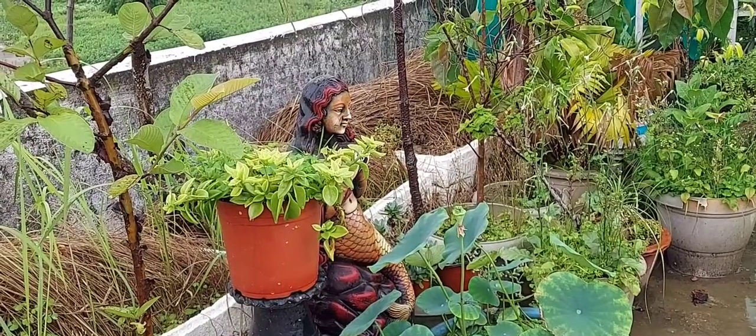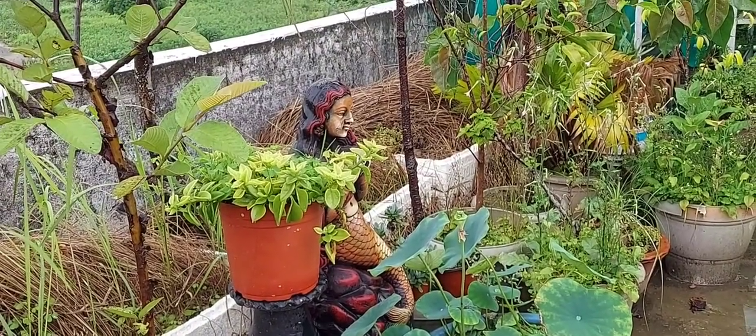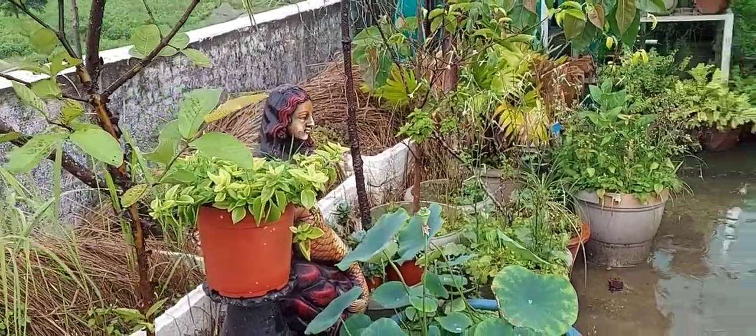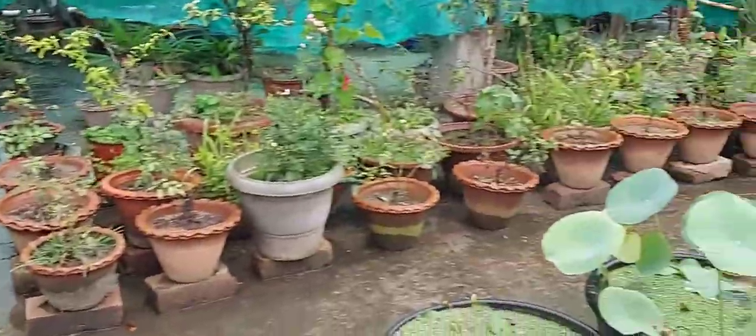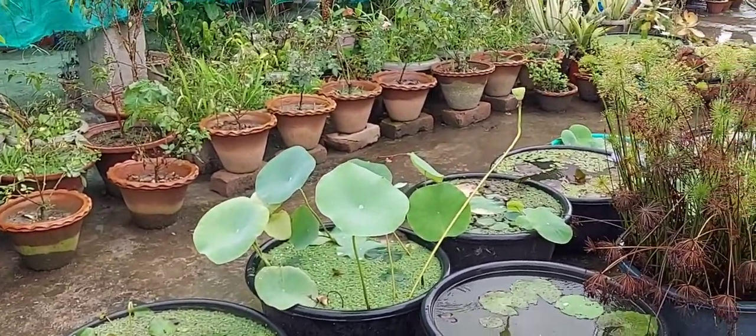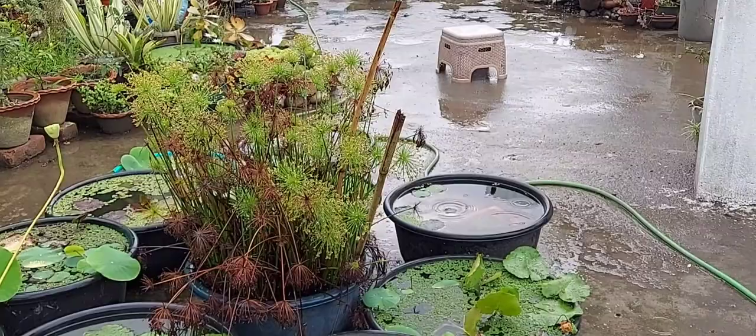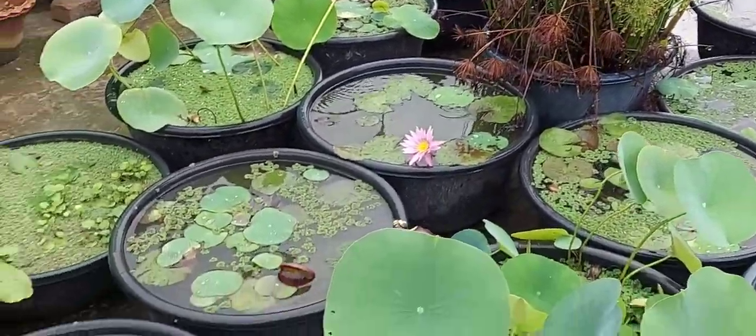Hello friends, welcome back to my channel, Alpina's Green Paradise. It has been raining — can you see it's raining — and I am without any umbrella. These are my water plants.